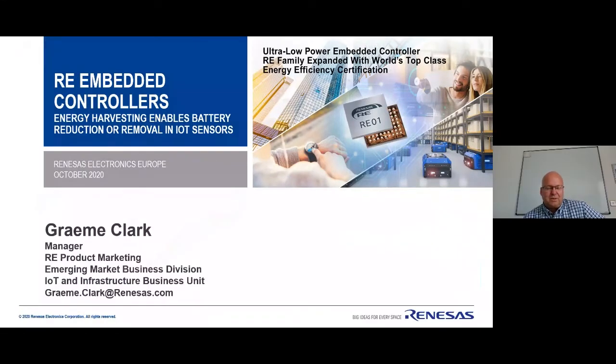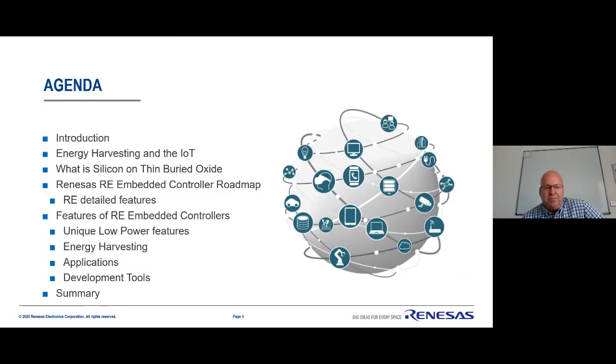Great, thanks Chris. Thank you everyone for joining. My name is Graham Clark. I'm the product marketing manager at Renesas responsible for our RE microcontroller family. This is a family of devices we've introduced to target very low power IoT sensor devices. Today I'm glad to be here and I'd like to give you a short introduction to what Renesas are doing.